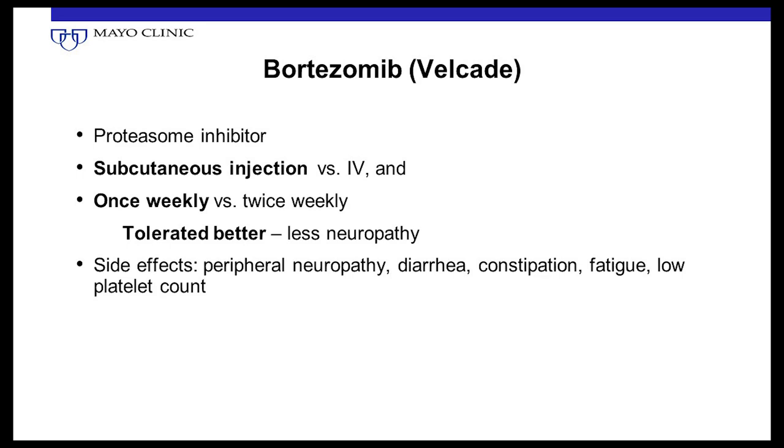Bortezomib — brand name Velcade — is the first proteasome inhibitor, approved for multiple myeloma but with very good activity in Waldenstrom. It can be given intravenously or as a subcutaneous shot, twice a week or once a week. Data shows that under-the-skin and once-weekly administration gives equal effects with much fewer side effects. Intravenous twice-weekly bortezomib carries a high risk of peripheral neuropathy — sometimes the neuropathy doesn't resolve after stopping. It can also lower platelet counts and cause diarrhea and fatigue, but it can be combined with other drugs.